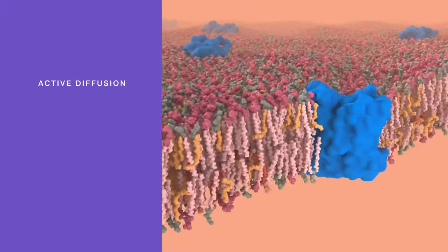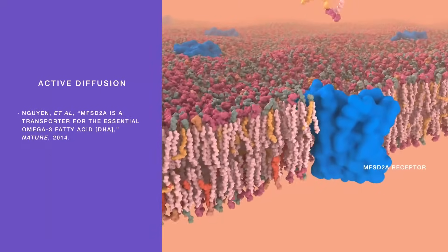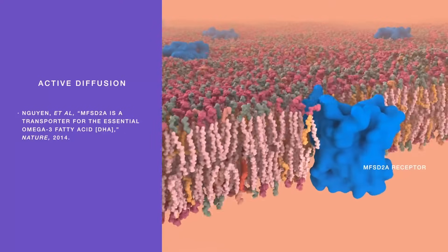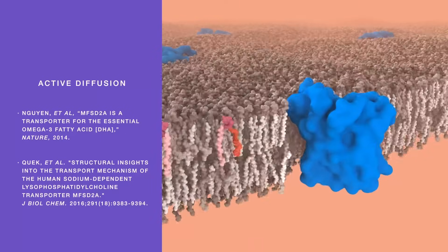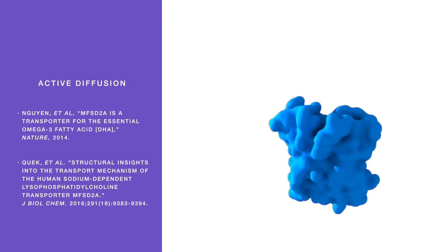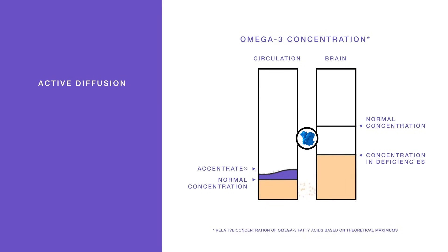Active transport utilizes the brain's natural mechanism for omega-3 uptake and accretion by using the MFSD2A receptor. This receptor is the most effective way of delivering EPA and DHA to the neuronal cell membrane. MFSD2A is highly concentrated on the blood-brain barrier and selectively binds and transports phospholipids containing omega-3 fatty acids into the neuron. Because it specifically recognizes omega-3s in phospholipid form, high doses are not required. Studies suggest the brain can only absorb about one milligram of omega-3 fatty acids per kilogram of the individual per day.